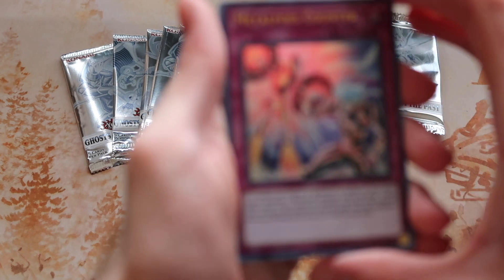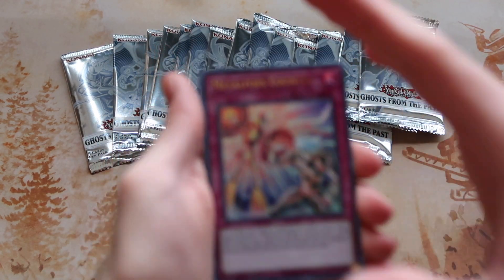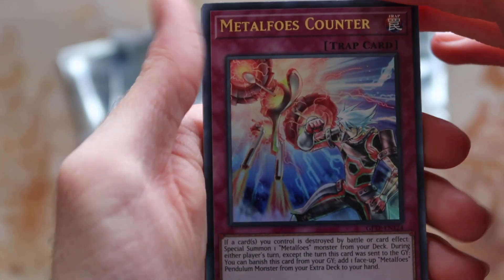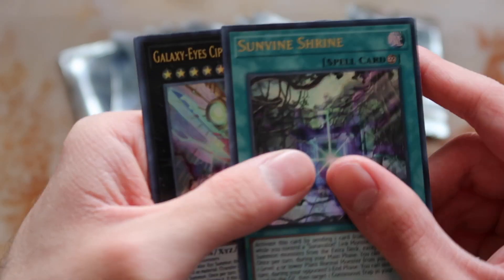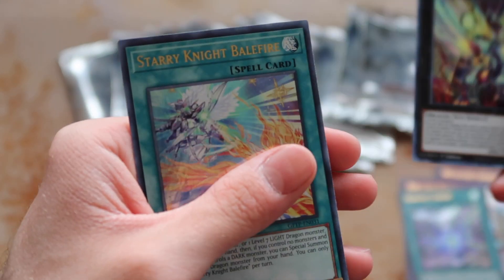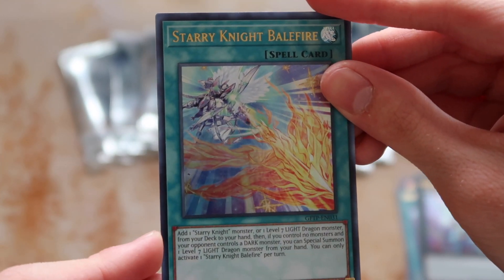Metal Foes Counter! Time Thief Retrograde, Sun Vine Shrine, Galaxy Eyes Cypher Blade, and Starry Knight Balefire — give them the Balefire! Interesting. They have so many cards in this specific archetype and yet you're not able to pull them all.